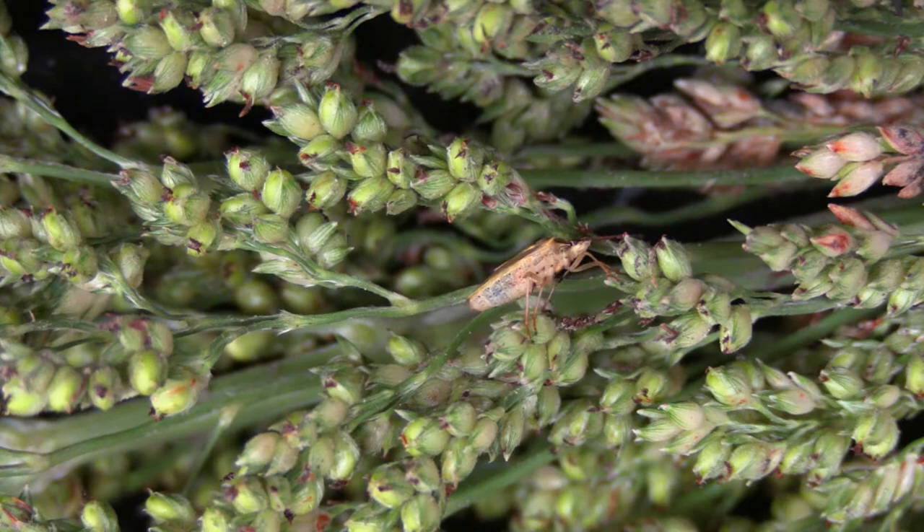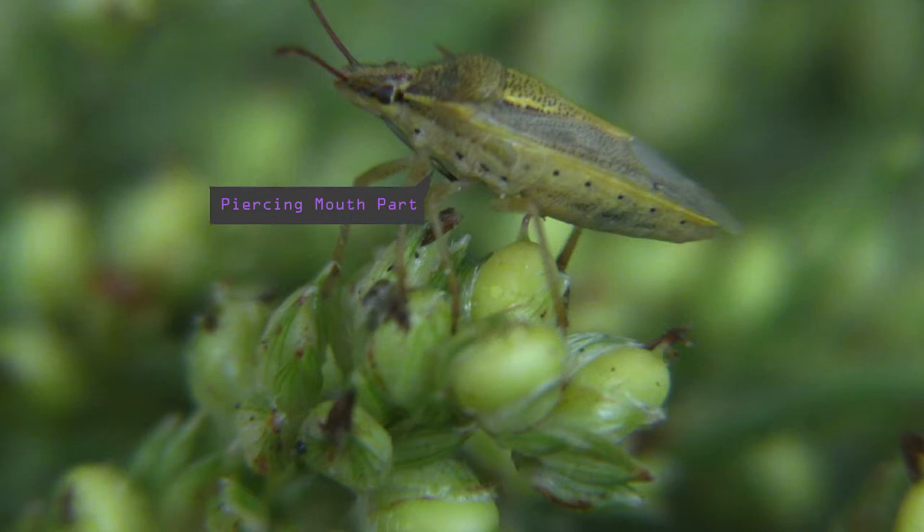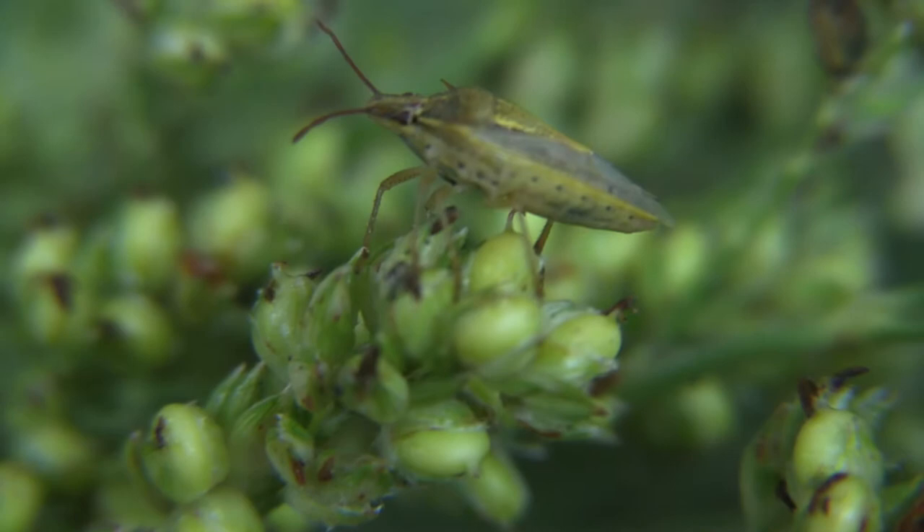Stink bugs are an insect pest that can affect row crops including sorghum. They get their name because when agitated they can release an unpleasant odor. All stink bugs have sucking piercing mouth parts. Stink bugs can cause significant losses in sorghum because they feed directly on the developing seeds. After feeding, the damaged seed is more likely to be affected by fungi or other plant diseases.